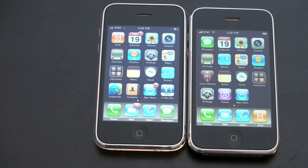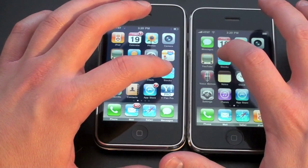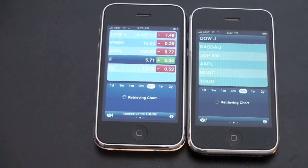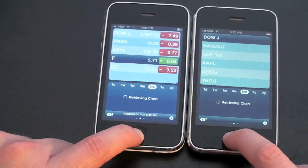The application I use quite a bit is Stocks, so let me go ahead and open up both of these stock applications and we'll see the speed at which both of them load. I'll hit them at the same time. iPhone 3GS loaded much quicker, and these are both over the exact same Wi-Fi network. The 3GS pulled it up much, much quicker. It will take a little while to receive the data but this is the first time both have used this. The 3GS certainly won there.